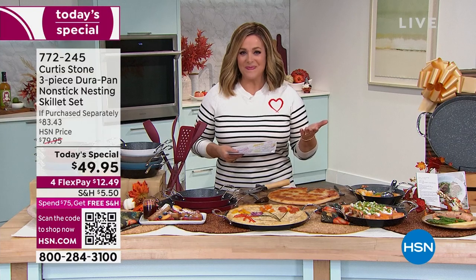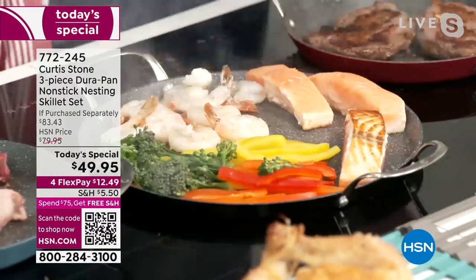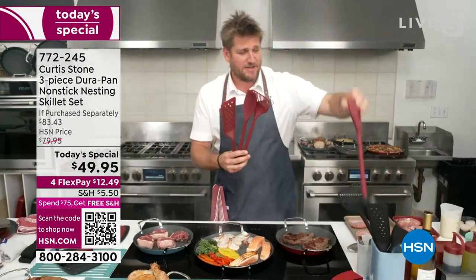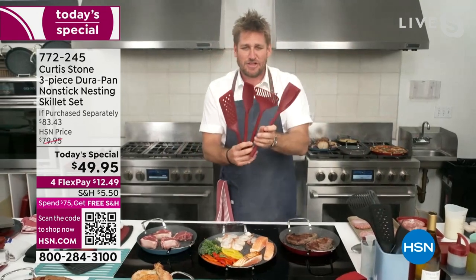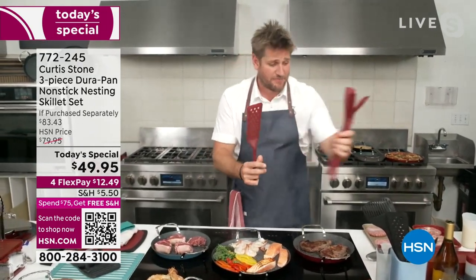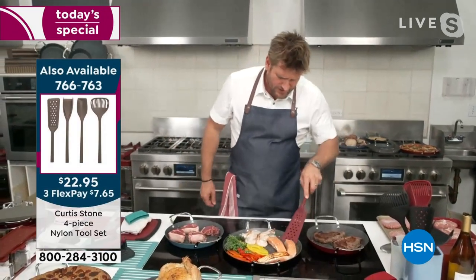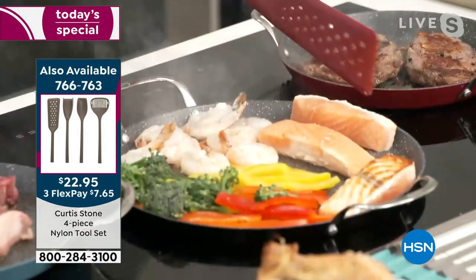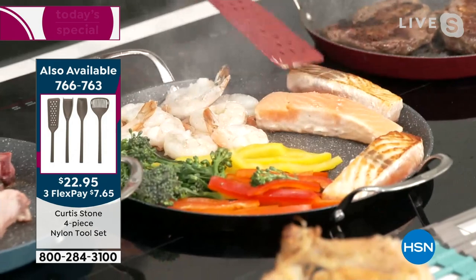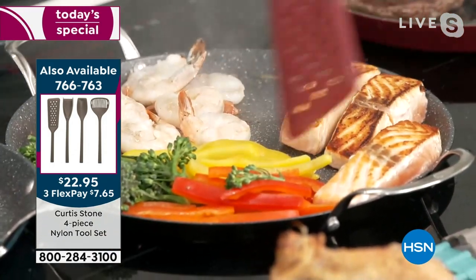I have these four-piece utensil sets available for everyone — a chopper, a lifter, a spoon, and a turner — all 13 and a half inches in length, so really beautiful long tools. Look at how I can get in on this salmon and flip it over so effortlessly — you get that gorgeous color. You can come in from the side; you're not fighting with the wall of the pan.